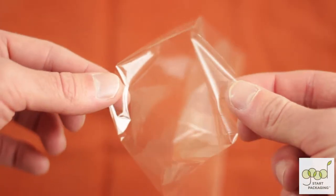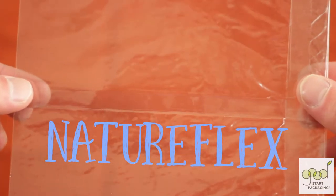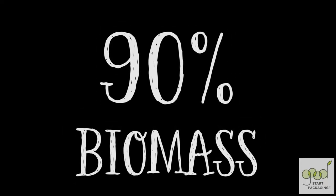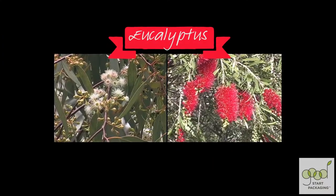The film used for these bags is called NatureFlex and feels like traditional plastic. But unlike traditional cellophane, this bioplastic contains at least 90% biomass content because it's made from sustainably managed trees, such as eucalyptus.